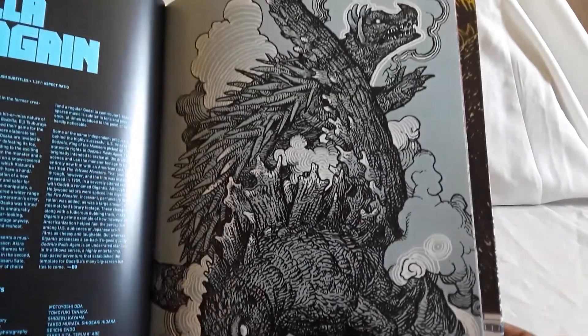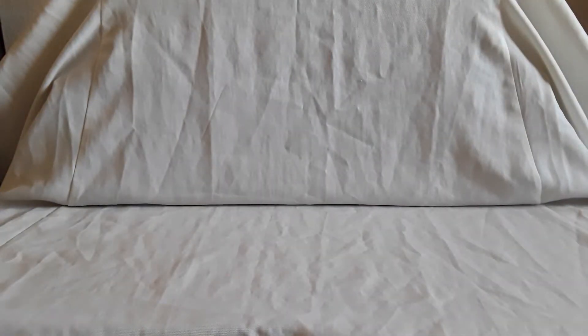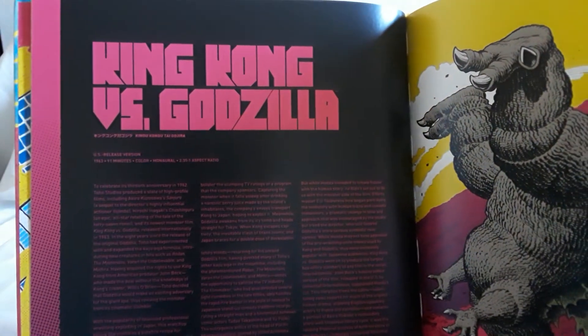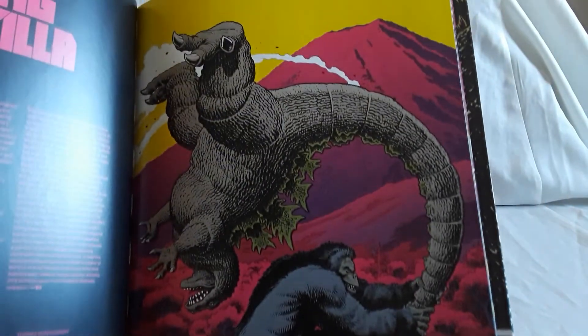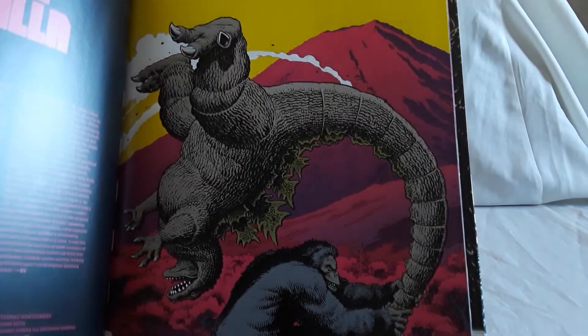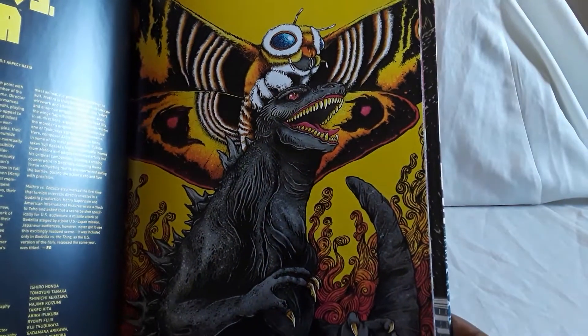I'm just going to show the pictures because they're really nice. That's Godzilla Raids Again. As far as I know there hasn't been like a re-release for this as a more shelf-friendly box set. Here it is — King Kong vs. Godzilla, the original film. Definitely can't wait to see the new one. I noticed that trailers and stuff have been coming out for it, so yeah, definitely can't wait to check that out. Here is Mothra.